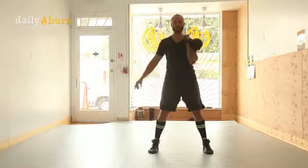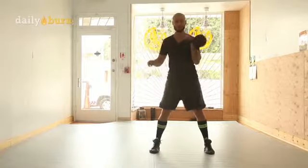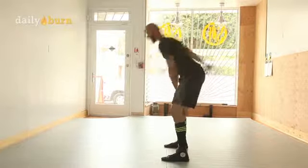The next move we have for you today is the kettlebell clean. It's explosive so you're going to work on speed, endurance, conditioning, and power. It's a lot of bang for the buck in this one. It's a transitional move where a lot of other movements come from, so let's master the clean.